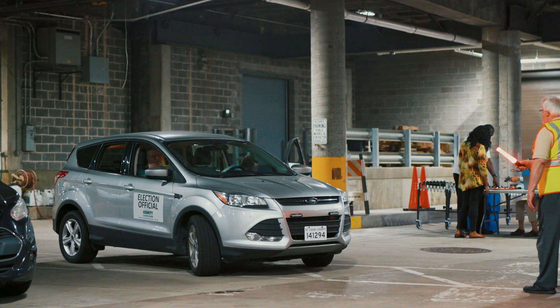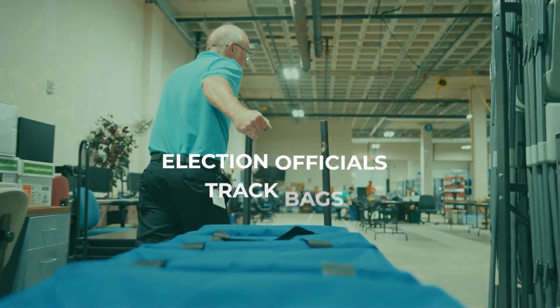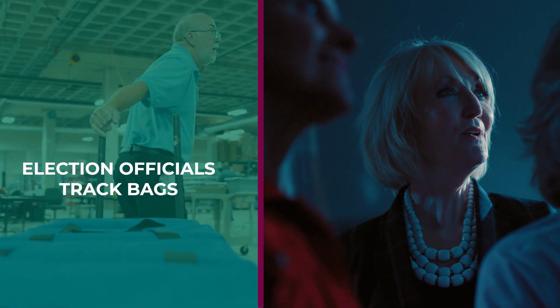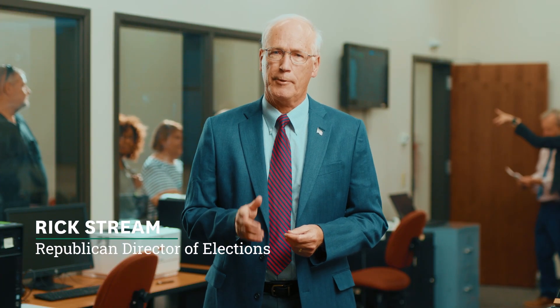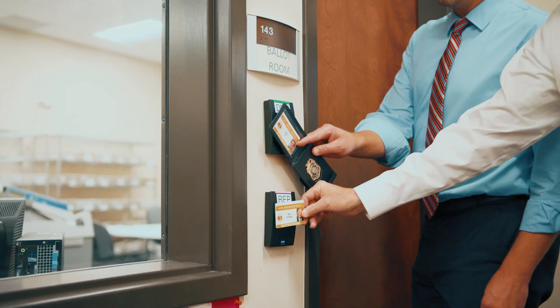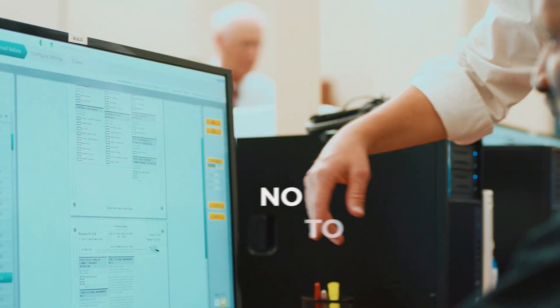Once the polls close, election results are hand delivered from each polling place location to the St. Louis County Board of Elections. Election officials track the bags as they make their way across the county, ensuring every last ballot returns. Sealed ballot bags are then unloaded and scanned. Only a high ranking Republican and Democrat can gain access to the tabulation room, scanning in simultaneously. Computers in this room are password protected and never connected to the internet.